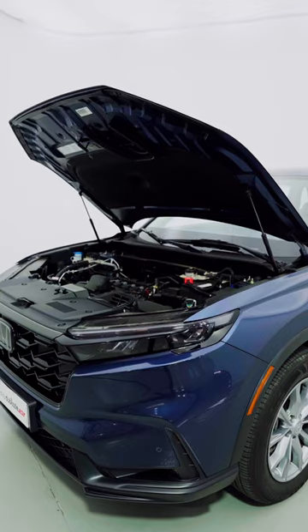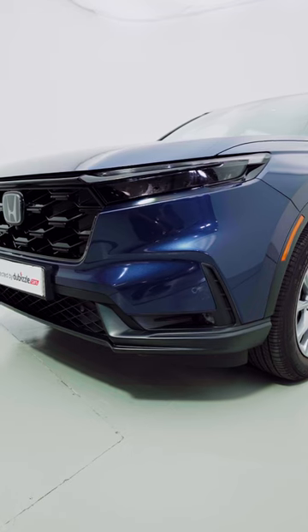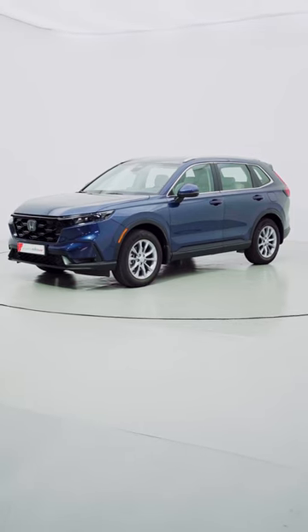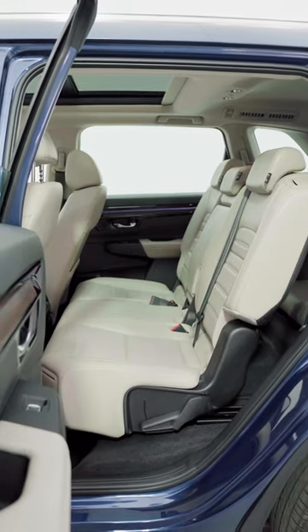The Honda CR-V is powered by a 1.5-litre petrol engine. The new CR-V is a fantastic package — it's more like a mid-sized crossover — and now with the additional seats in the back for seven people.